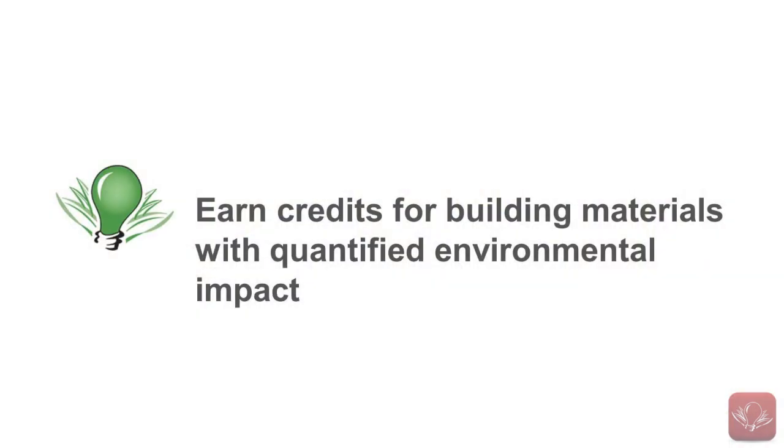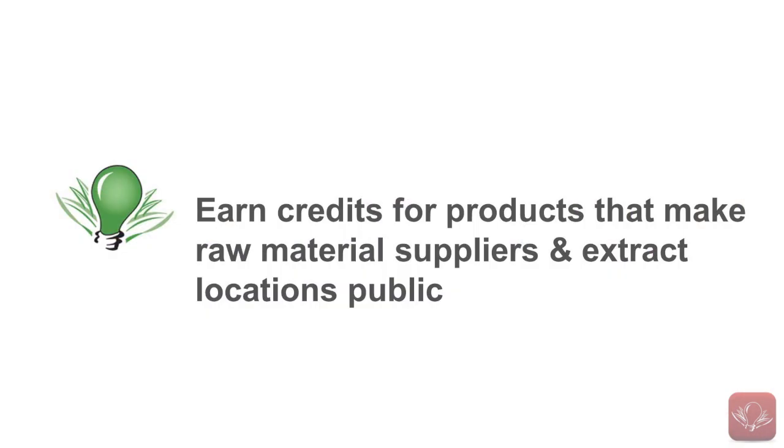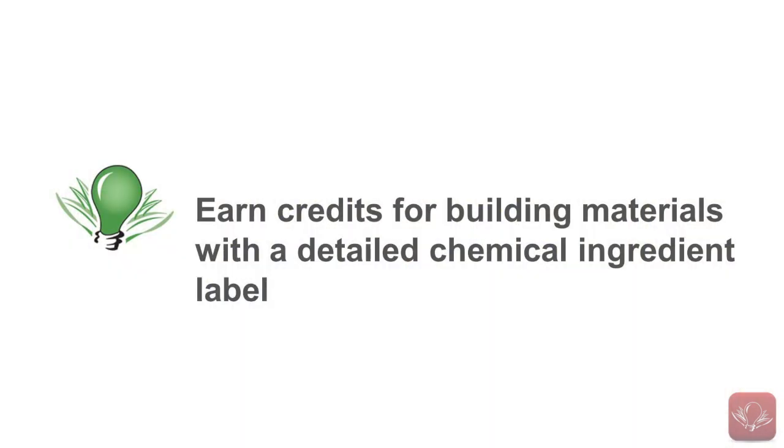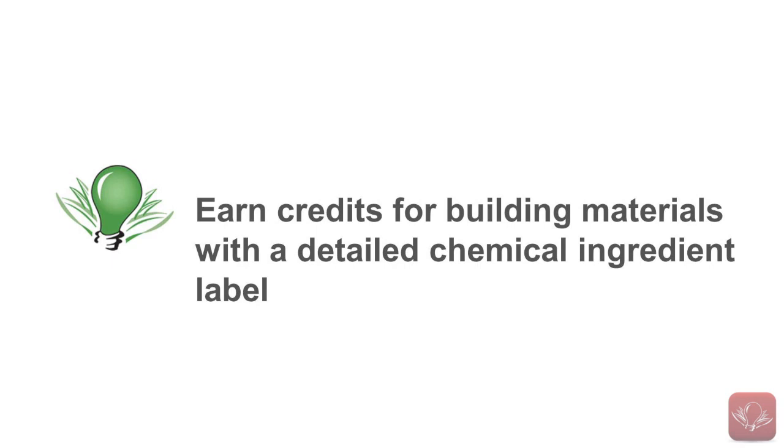LEED V4 will offer credits for building material transparency. A project will earn credits if its building materials present a quantified environmental impact. Credits will also be available for products that make their raw material suppliers and extraction locations public, and credits will be available for building materials that have an ingredient label detailing the chemicals used in them.